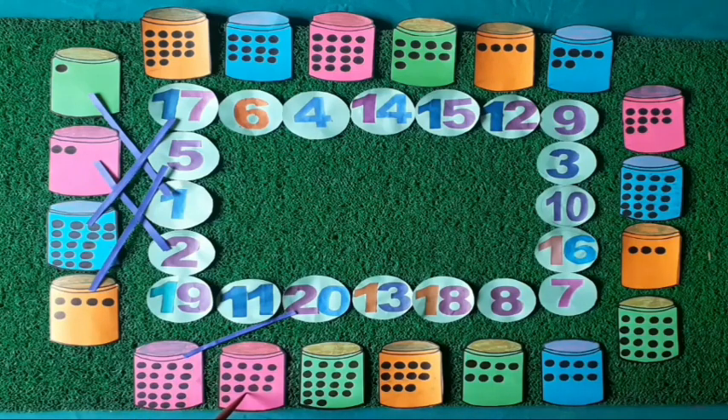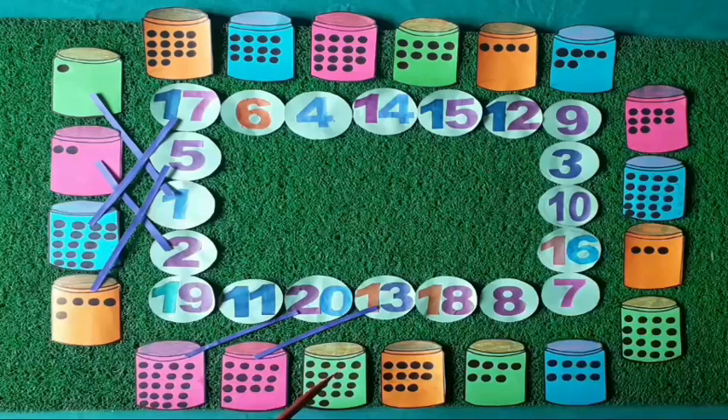Kids, how many dots are there on this box? Yes, 13 dots. Let's count: 1, 2, 3, 4, 5, 6, 7, 8, 9, 10, 11, 12, 13. Thirteen dots on this box. Now see, where is the number 13? Yes, it is the number 13. We will match the 13 dots with number 13.